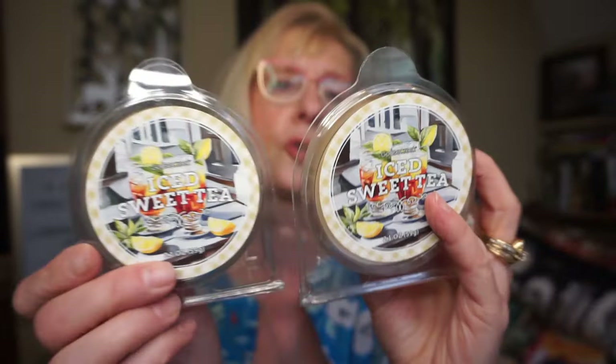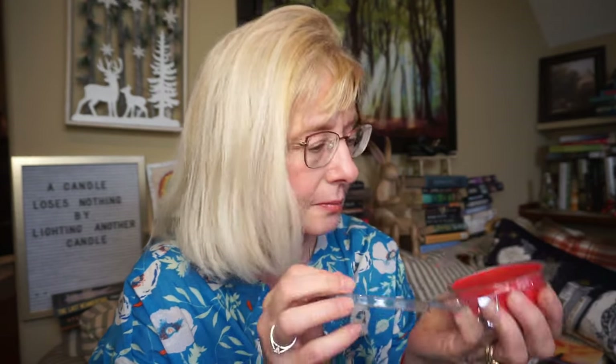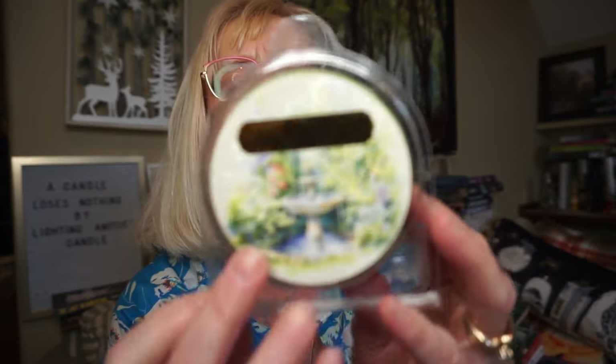I also got a handful of wax melts as backups of ones I've been enjoying. I got two of the Iced Sweet Tea wax melts. I wish I'd grabbed two of the Homemade Cherry Pie — this one is good; I smell more cherry than anything with just a little bit of crust in the background. I do love cherry scents. I also picked up Green Grass and Apple again, which I'd purchased previously.